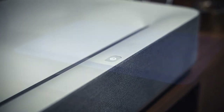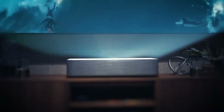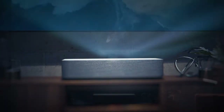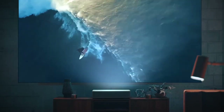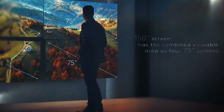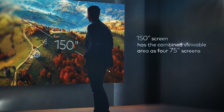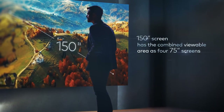The Volvo Laser Projector combines the most advanced features of the latest TVs and projectors while solving the pain points of both. Let's start with size — current TVs can reach around 75 inches. The Volvo Laser Projector projects up to a 150-inch 4K image, which is four times the size.